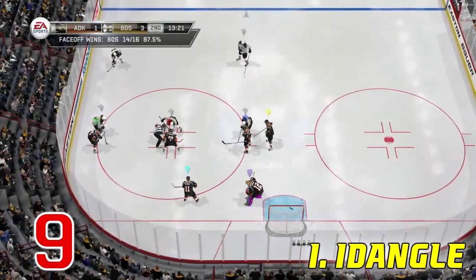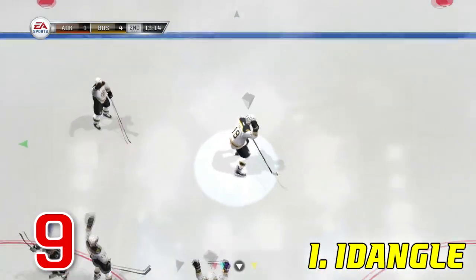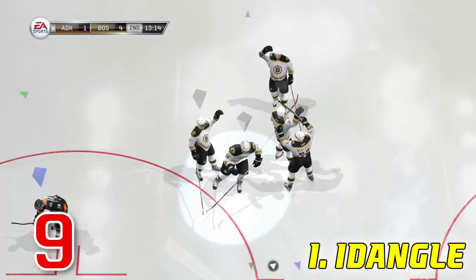Number nine happens so fast if you blink you'll miss it. I Dangle goes into the faceoff circle, takes a nice snapshot right off the faceoff and fools the goalie. Quick release, a quick goal.